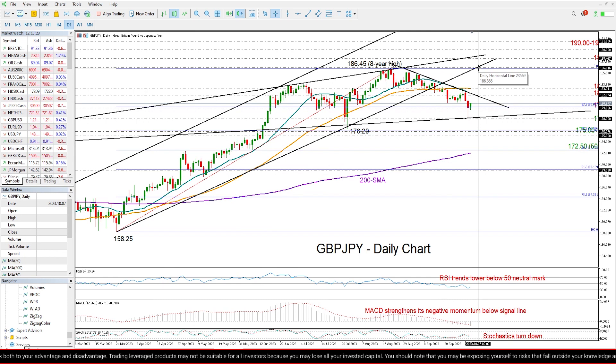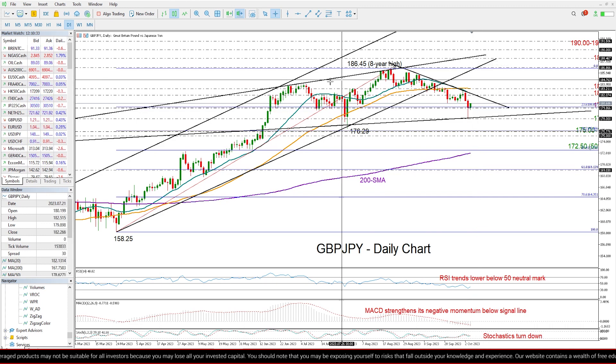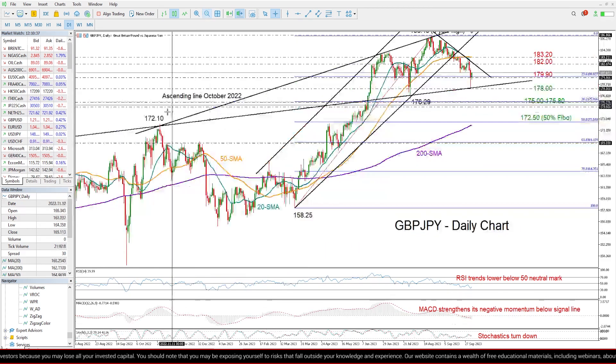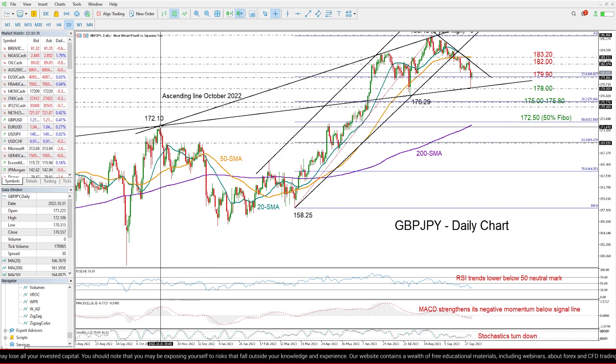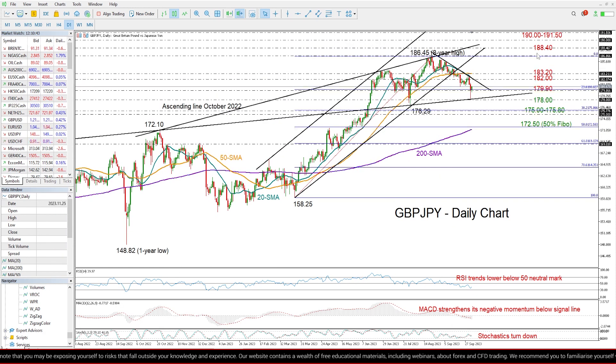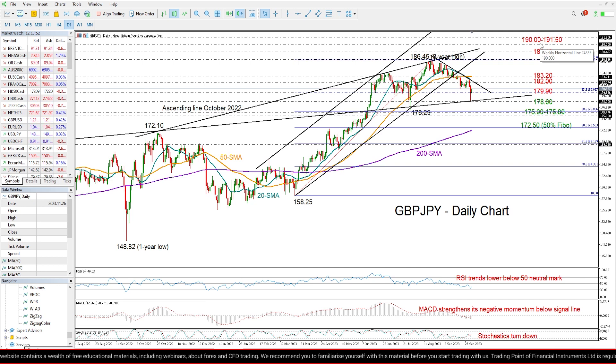Nevertheless, even if we surpass that area, there might be another tough obstacle near this ascending line coming from October 2022, currently seen around 188.40. So I would like to see another close higher from there in order to target the 190–191.50 constraining zone coming from 2015.